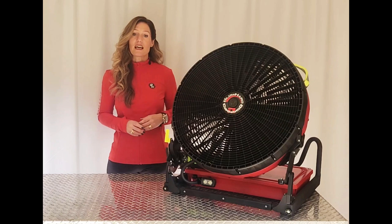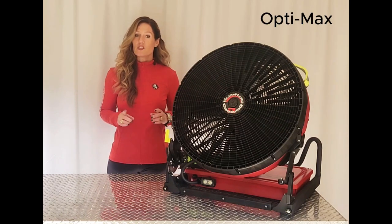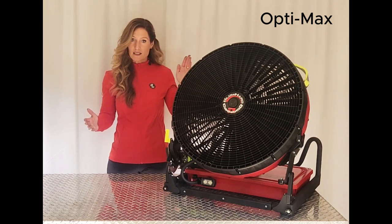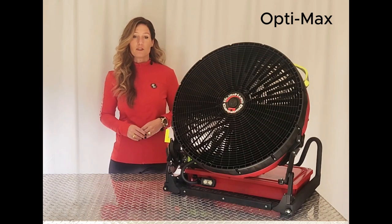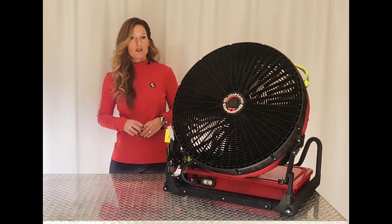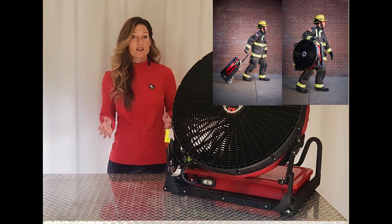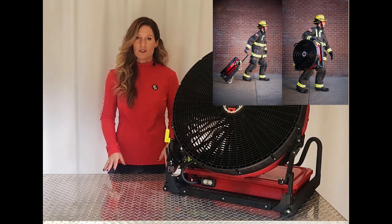Blowhard also leverages our unique design philosophy called OptiMax, which not only allows the Commando to carry a huge 24-inch blade, but a big shroud and a big battery for maximum airflow and performance. But it's also compact enough to be carried by a single person, though a wheel kit is an option. Check out our video on OptiMax design to learn how we've achieved this.